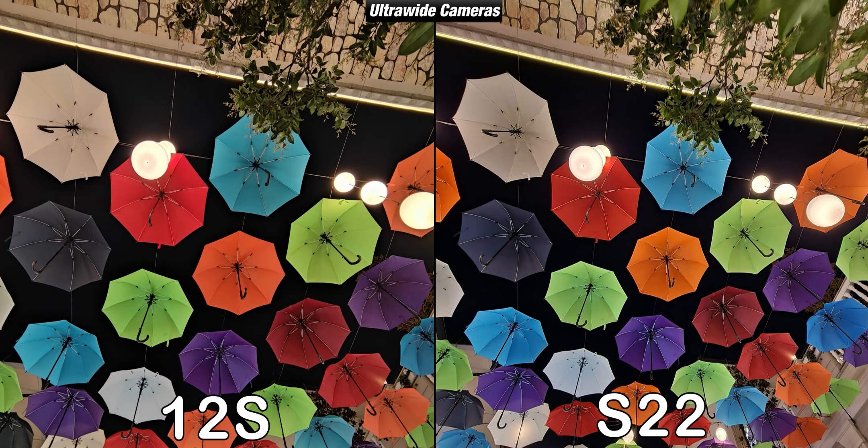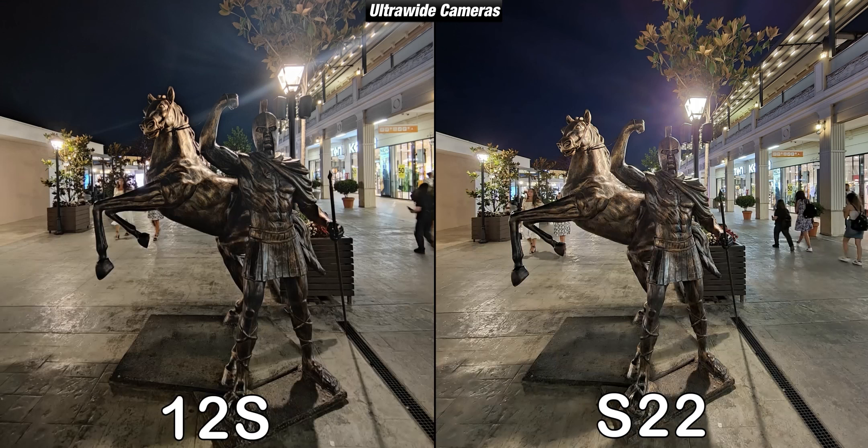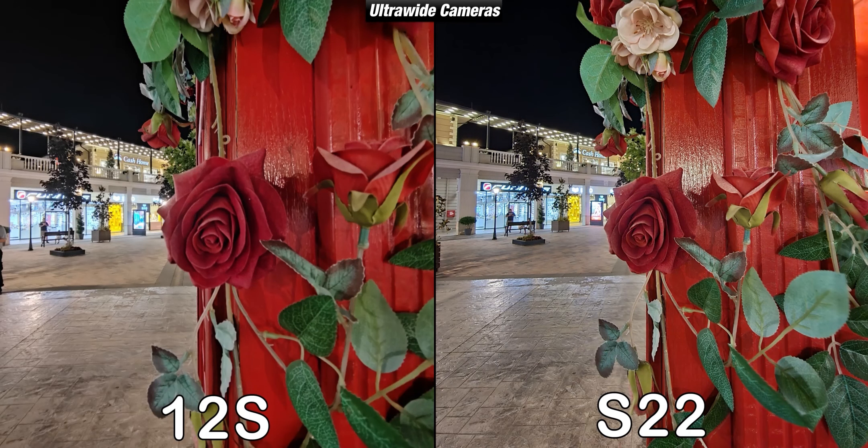When it comes to their ultrawide cameras in low light, just like before they are very similar, with both performing really well when light sources were plentiful. The S22 however is much more reliable and always takes a great image, while the 12s sometimes struggles to capture a competing picture. But those are rare cases, since the Xiaomi 12s in many shots was just as good as the S22. Overall I was really happy with the results in most shots, and I guarantee that whichever device you choose, you will be happy.